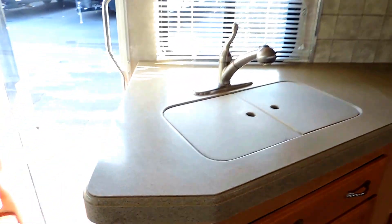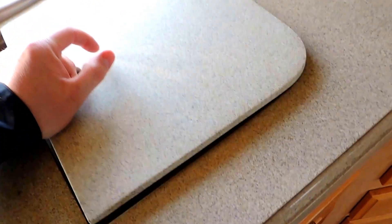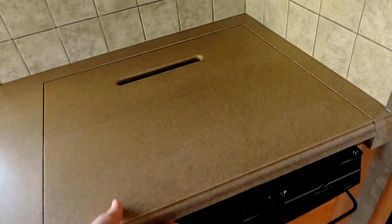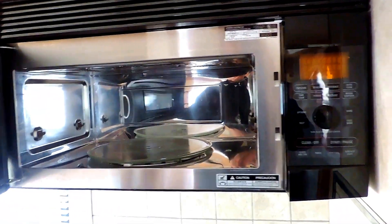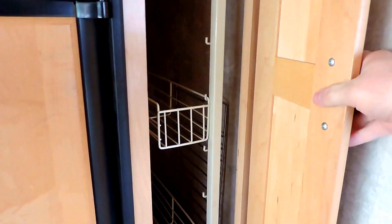The kitchen is on the left with a solid surface countertop, double sink with covers, and a pull-out faucet. It has a three-burner stove and a convection microwave oven. There's a Dometic refrigerator and freezer, and a large pull-out pantry with lots of storage.